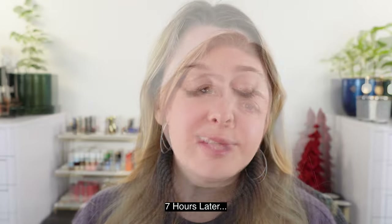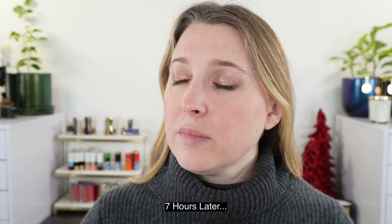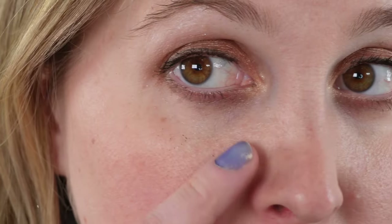Looking at the wear test results — with the iPods, the shadows have held up great. There's no creasing, no fading, everything looks good. There has been a little fallout from the shimmers, so there's a little sparkle under my eyes.